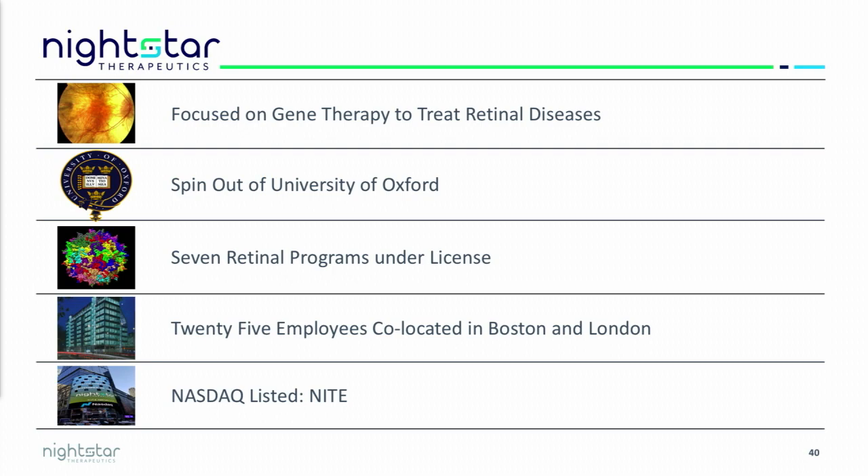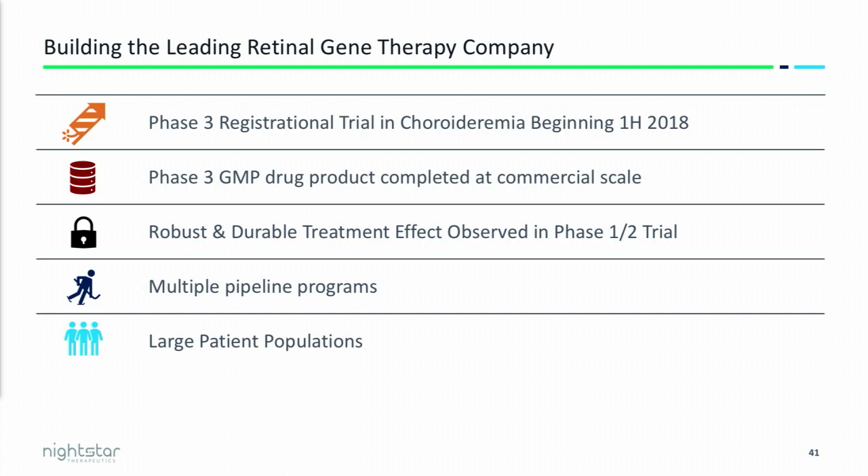We were spun out of the University of Oxford in 2013 and we have in our shop seven retinal programs, all specifically focused on inherited retinal diseases. Today we're 25 employees and we're co-located between Boston and London, and we're listed on the NASDAQ under the ticker symbol NITE.